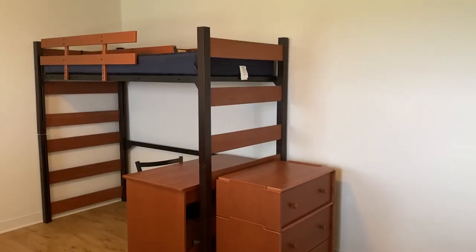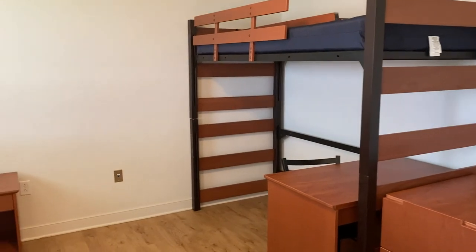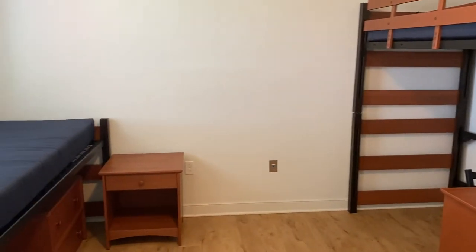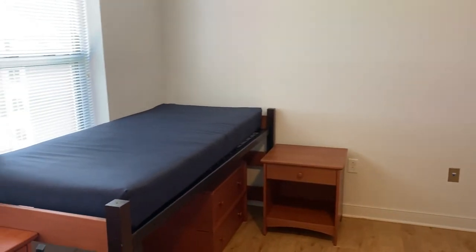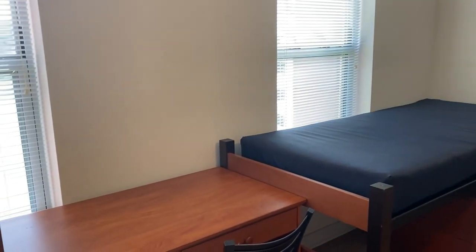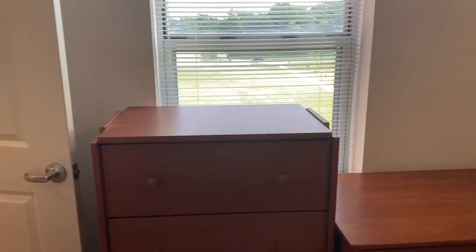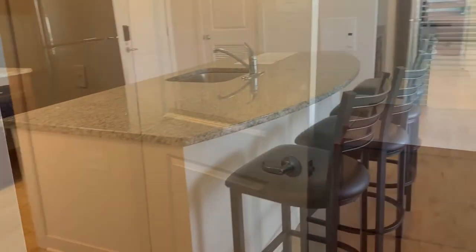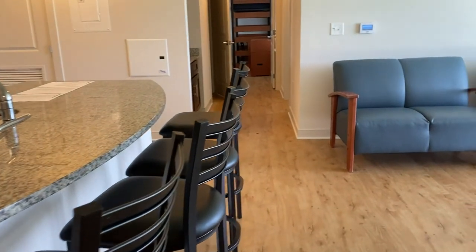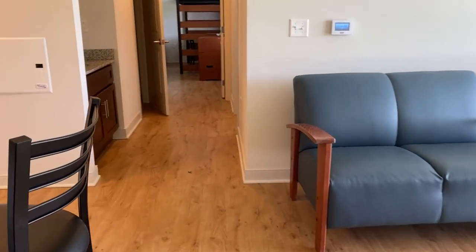Here we have the second double room in this apartment. Each bedroom space can be set up in a variety of ways — this setup includes one lofted bed and one unlofted bed. Residents can discuss how they wish to have their space set up prior to move-in with residential services. All apartments in Innovators have air conditioning as well as heating, and just as in any apartment, each apartment has individual climate control.